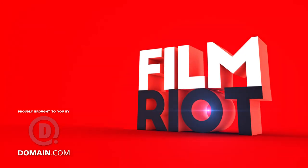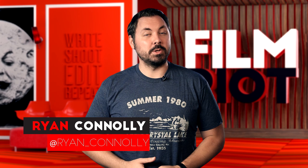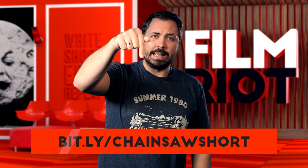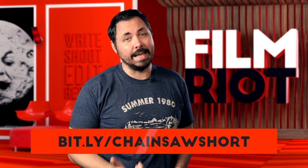Today on Film Riot, we take a look at how we made our latest short film, Chainsaw. Welcome to Film Riot, the show that takes the mystery out of the effects and techniques and goes inside your favorite Hollywood films. I'm your host, Ryan Conley. And if you haven't seen it yet, stop what you're doing and go watch our latest short, Chainsaw, right here — click the link in the notes section, because spoilers ahead.